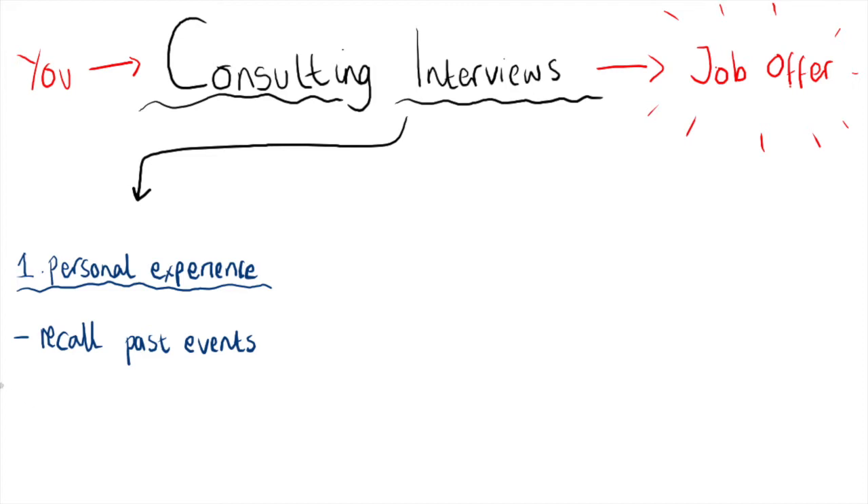These types of questions assess your character and whether or not you would fit in well with the culture of the firm. They don't usually take up the most time in the interview, but it's still a really important aspect. If the interviewer can't see you fitting into the firm and working well with the people already there, then it's going to be really hard for them to give you a job offer, even if you performed well in everything else.